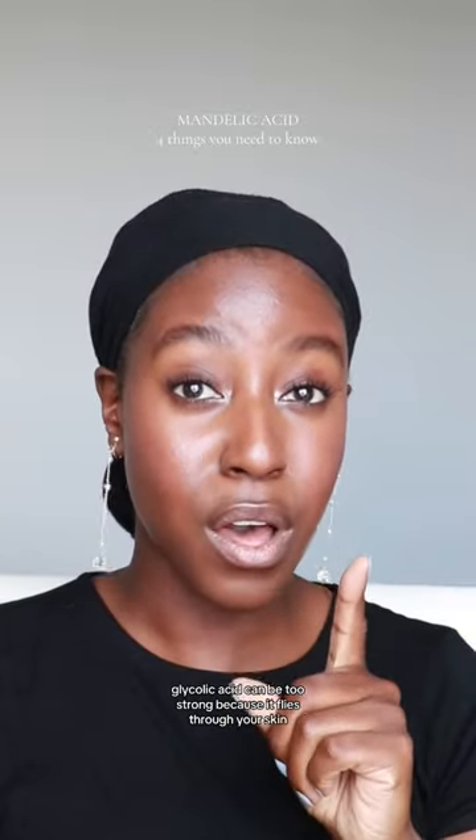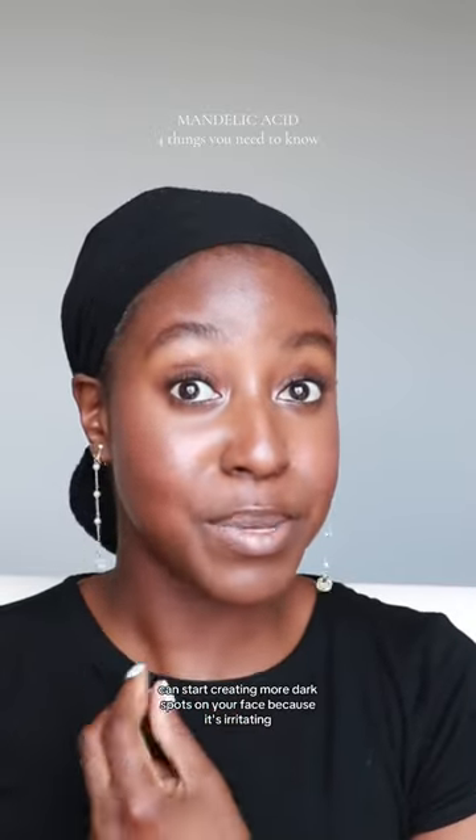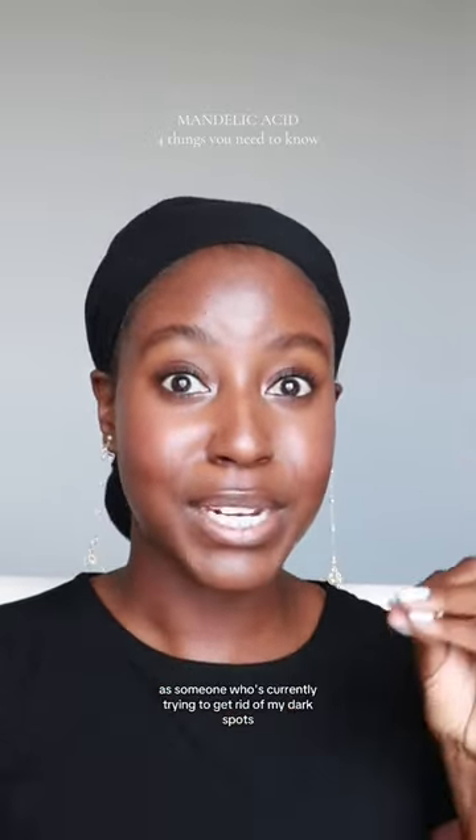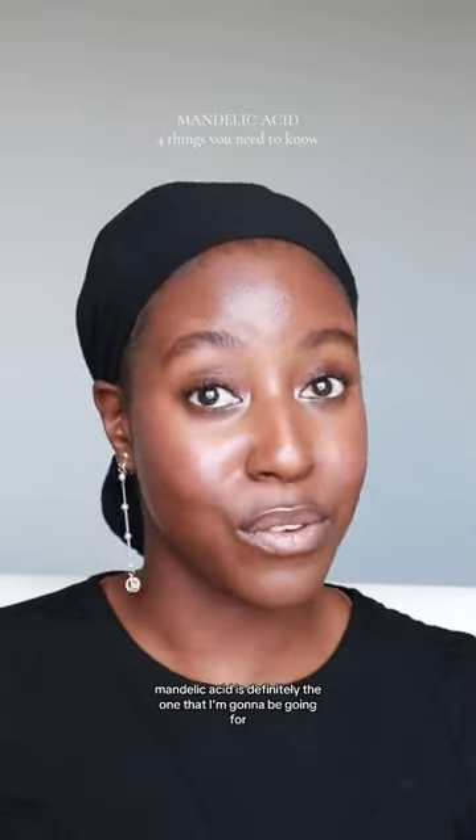Glycolic acid can be too strong, and because it flies through your skin, it can start creating more dark spots on your face because it's irritating. As someone who's currently trying to get rid of my dark spots, mandelic acid is definitely the one I'm going to be going for. I hope that helps!